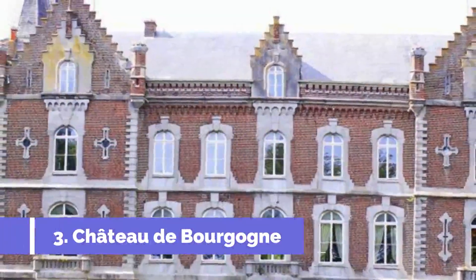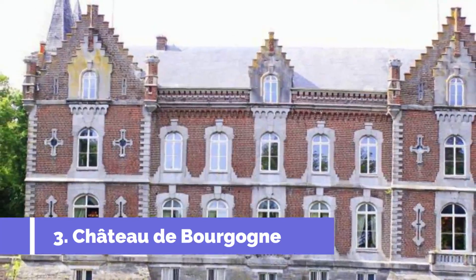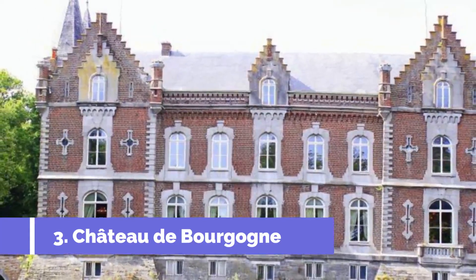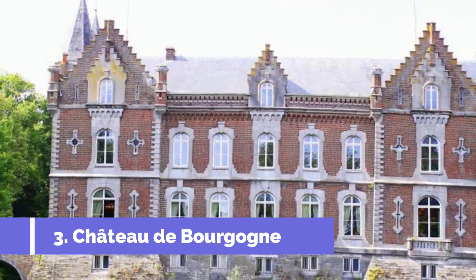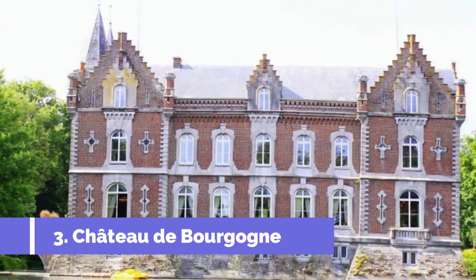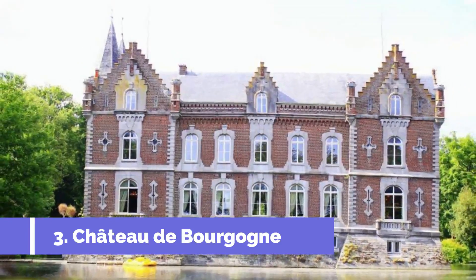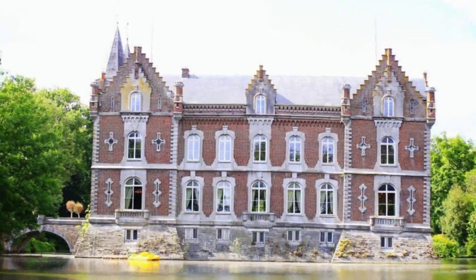Number 3: Chateau de Bourgogne. Located in the charming town of Camine, Belgium, the Chateau de Bourgogne is a must-visit attraction for history and architecture enthusiasts. This remarkable castle, dating back to the 12th century, stands proudly in a picturesque setting, surrounded by lush greenery and tranquil gardens.